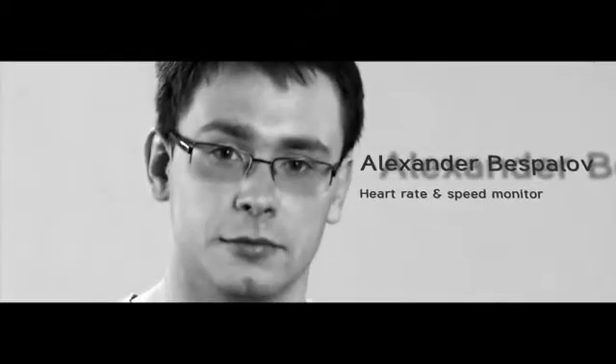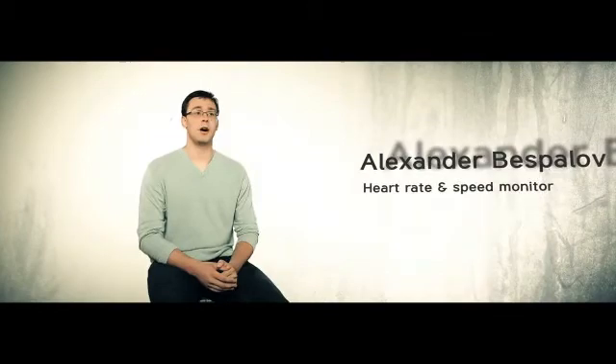My name is Alexander and my project is Heart Rate and Speed Monitor. My project is supposed to help athletes to monitor their progress along their trainings and collect the data to help analyze their performance.